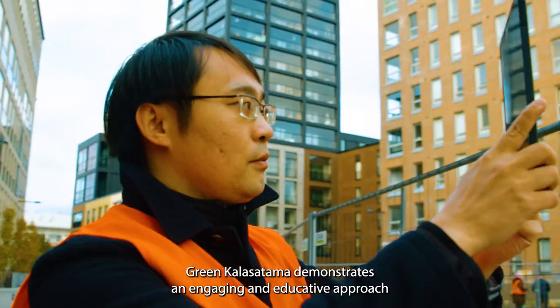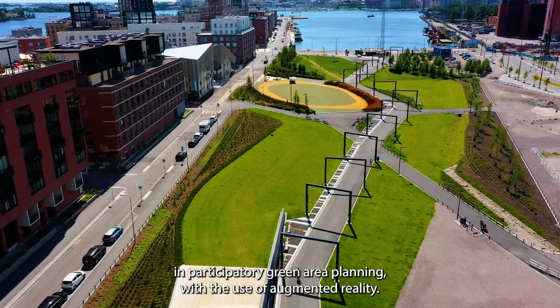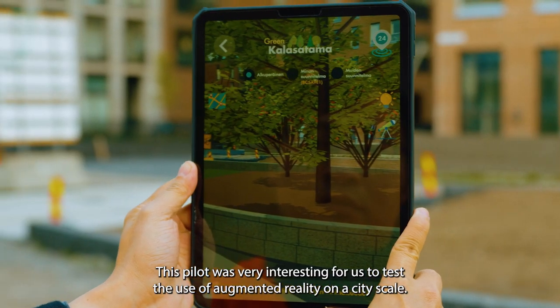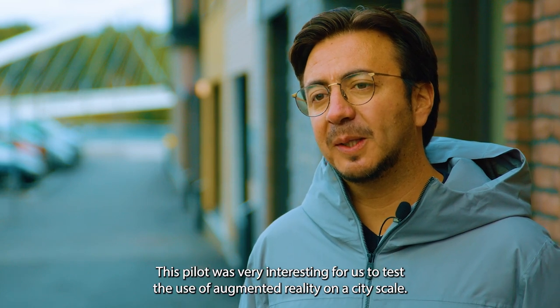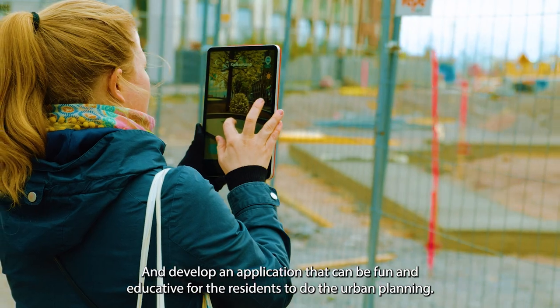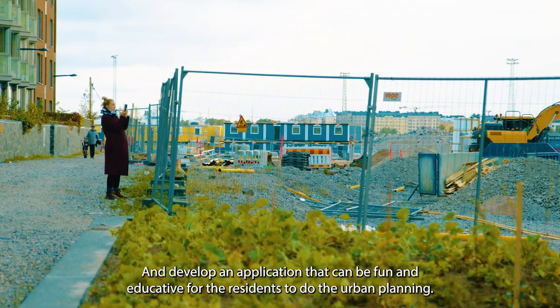Green Kalasatama demonstrates an engaging and educative approach in participatory green area planning with the use of augmented reality. For this pilot it was very interesting for us to test the use of augmented reality on a city scale and develop an application that can be fun and educative for the residents to do urban planning.